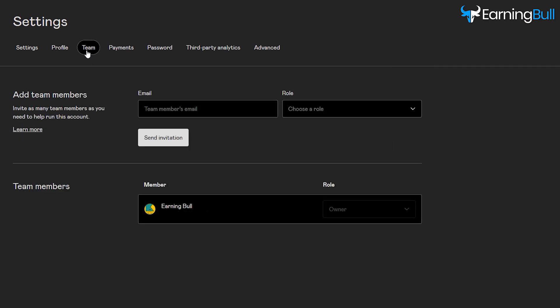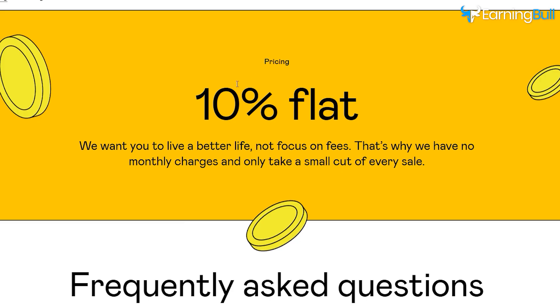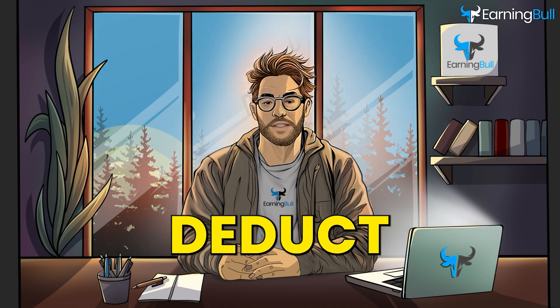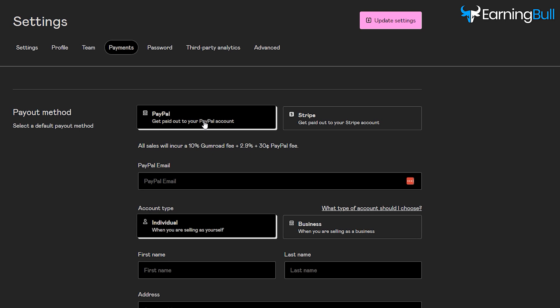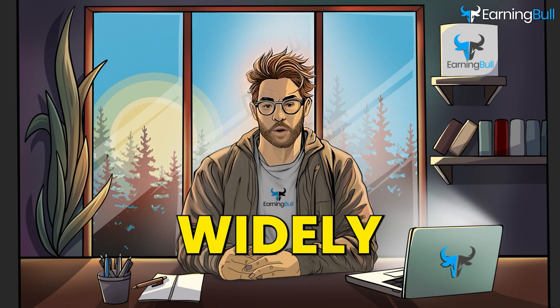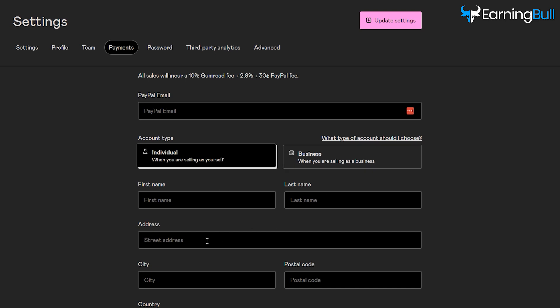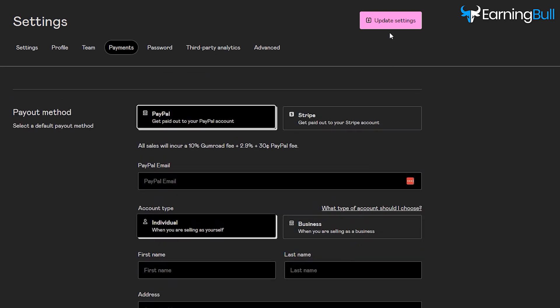After that, click Team. If you want to run your account with other team members, you can add their email addresses and select their roles. This is optional, so leave it as is. Click Payments, which is a very important section. Gumroad has no monthly fee and only charges 10% for every sale you make, so it will automatically deduct their cost when you make a sale. There are many ways to get paid, including Stripe and PayPal. Note that there are a few countries where Gumroad doesn't accept Stripe. PayPal is widely available in many countries, so it's also an excellent option. Fill in your account details and click Update Settings to save all the changes.